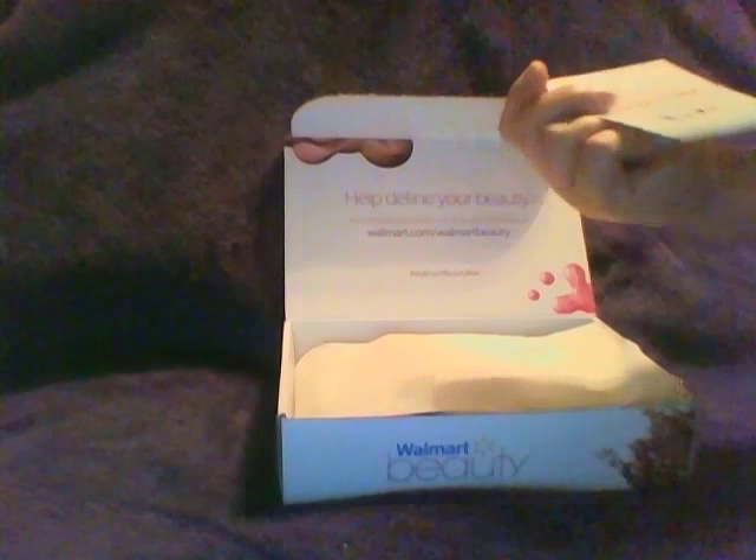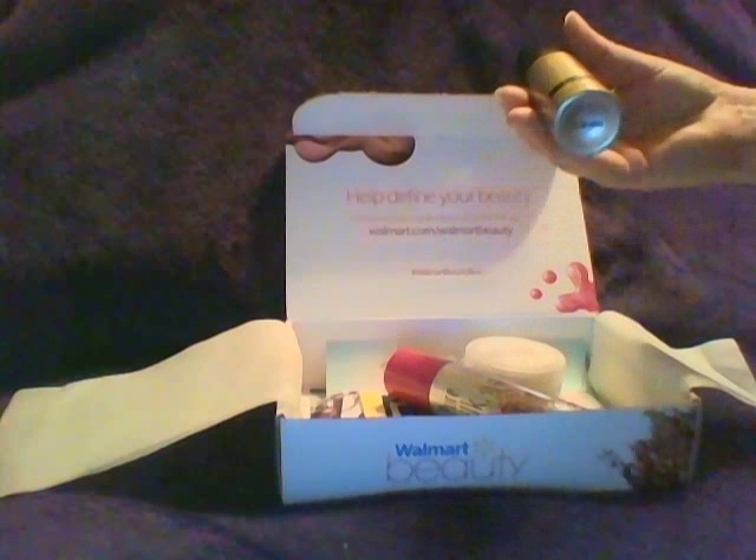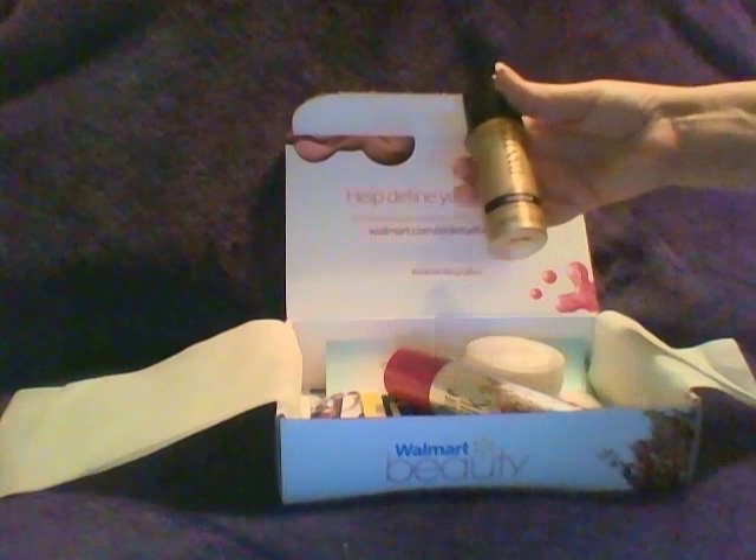When you open the box it usually — not always — comes with this little card. All it says is 'Walmart's beauty box has you covered all year' and you can get stuff in the store. Then when you open the tissue, I was really disappointed this time. I got a one-ounce can of Pantene hairspray.